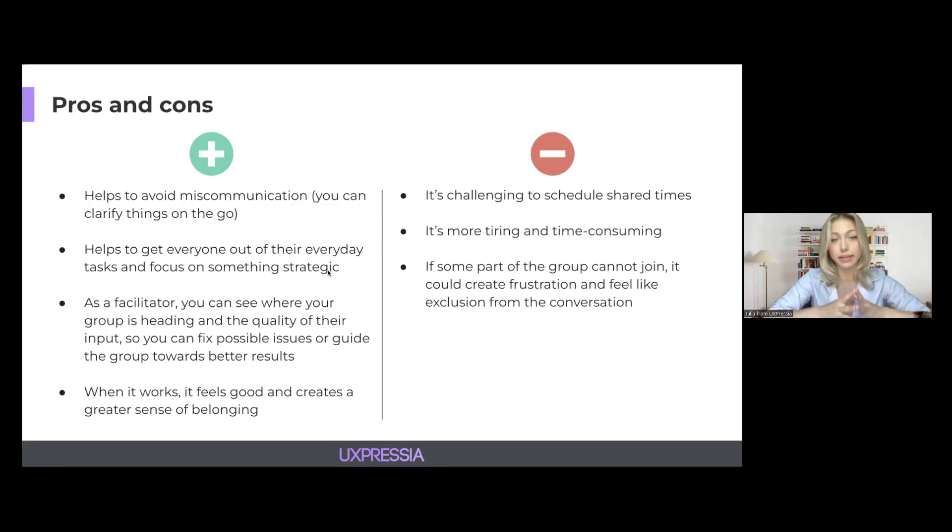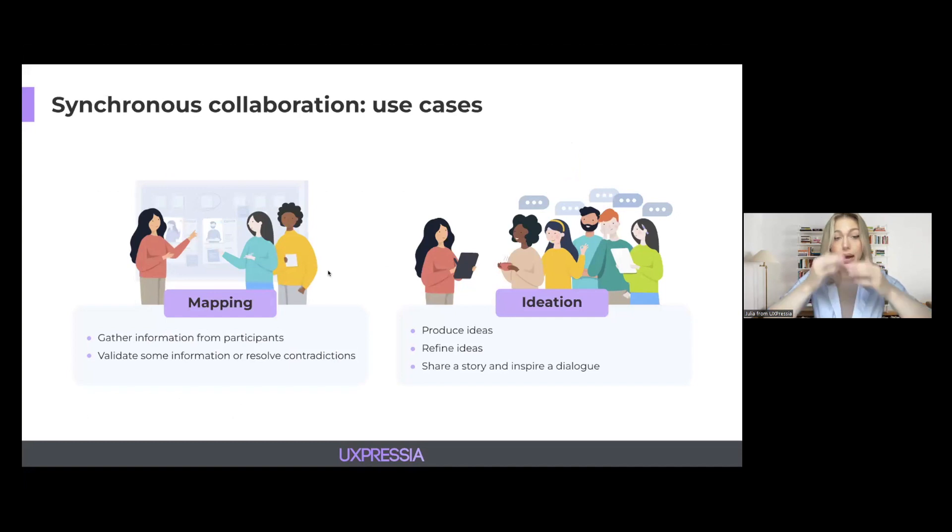At the heart of any collaboration lies the goal. There are usually two use cases for synchronous collaboration in journey mapping: the mapping scenario and the ideation scenario. In the mapping scenario, the goal is to get information from people and literally put it on the map. In the ideation scenario, the goal is to familiarize your team with a completed map and generate ideas based on it.